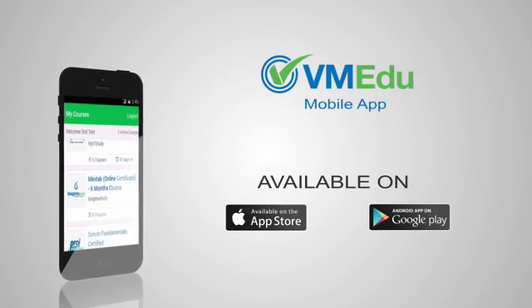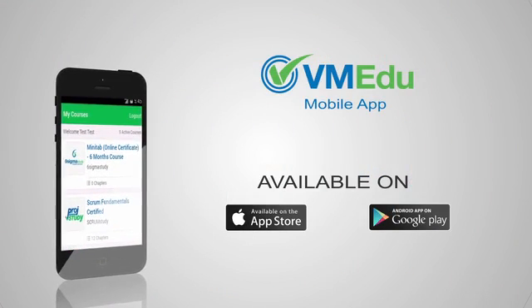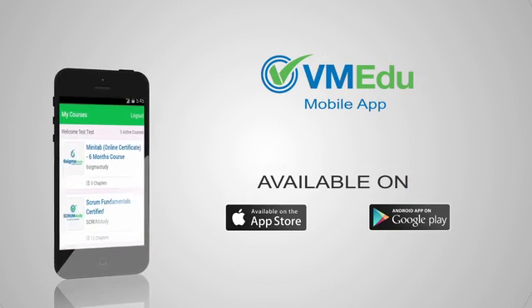The Via Medu mobile app — yet another way that Via Medu makes it easy for you to succeed.